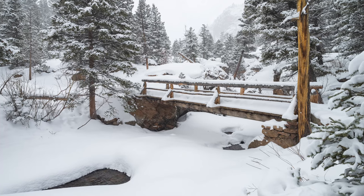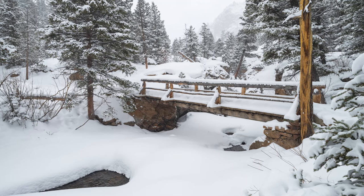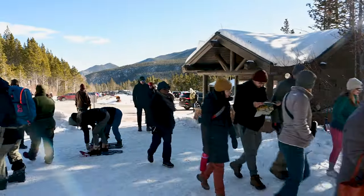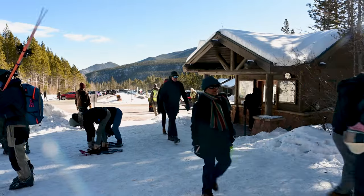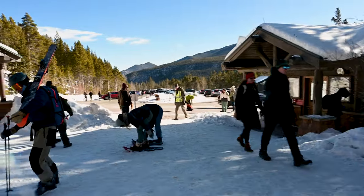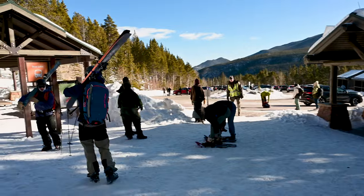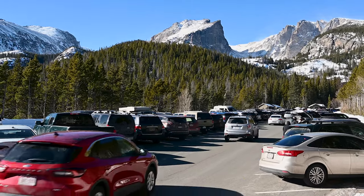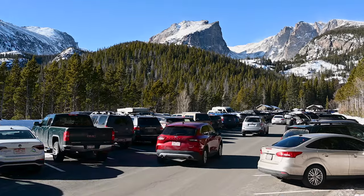The weather in January is a lot like the weather in December, so be sure to check out my December video where I go into more detail on what you can expect. Now, most of January is pretty quiet in terms of visitation. The one exception is the weekends — people from all over Colorado's Front Range come up to snowshoe, sled, and ski. So be aware that you might find larger crowds and even full parking lots at Bear Lake on Saturdays and Sundays. If you arrive by 8 a.m.